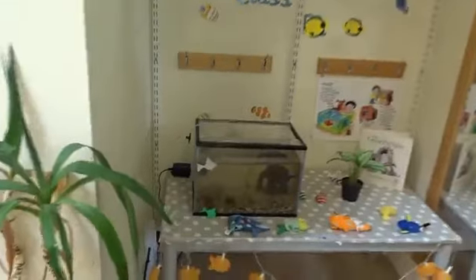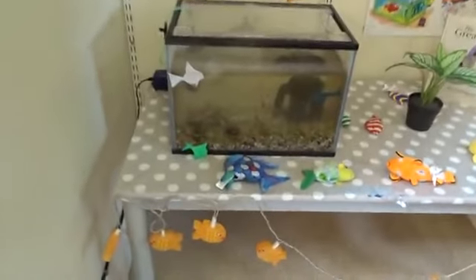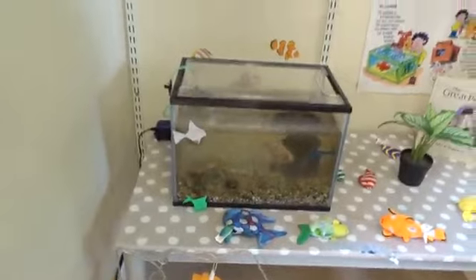Now I've got someone very special to introduce to you, everybody. Here's Trevor, our class friend. He's our very special class pet, and on the days that you're the special helper, you will help us to feed him.